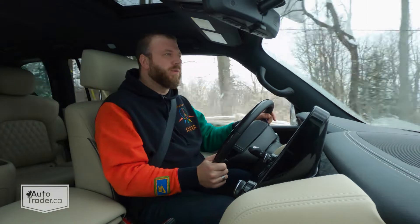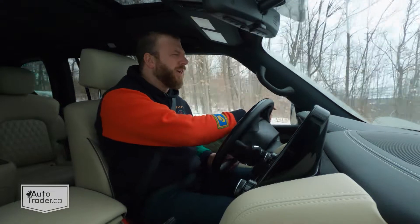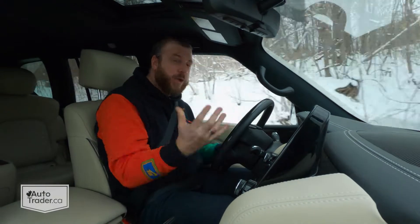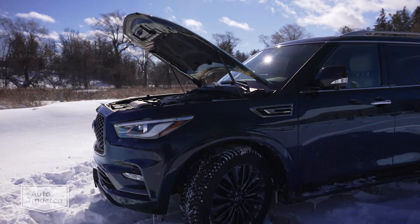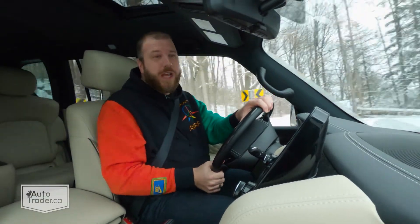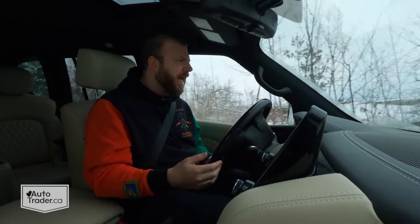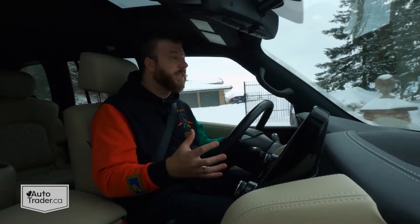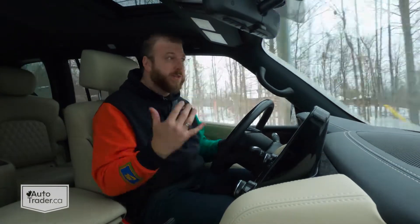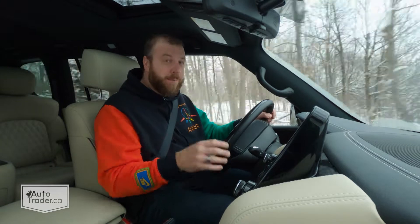Speaking of old-school flair, this has the same engine it's always had. It actually dates back to about 2004, back when this was called the Infiniti QX56 — a nod to the engine displacement. It's a 5.6-liter V8 that got updated for 2010 with direct injection and a big bump in output, but this engine is basically unchanged. There's no cylinder deactivation, no ignition stop-start system — just big, huge V8 power. It makes 400 horsepower and 413 pound-feet of torque, and both of those numbers are still class-competitive all these years later.